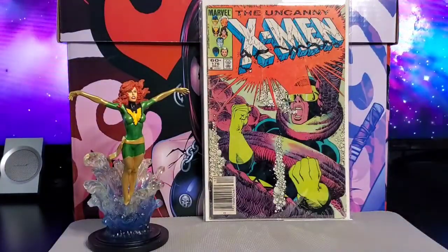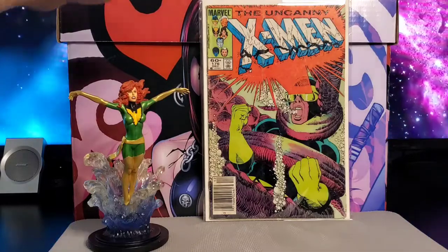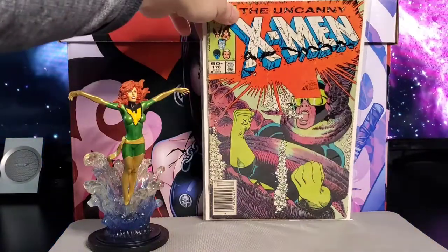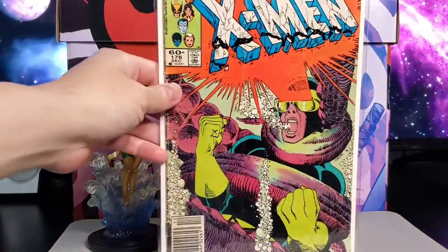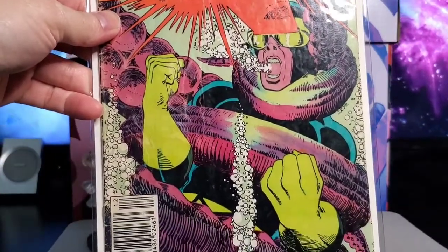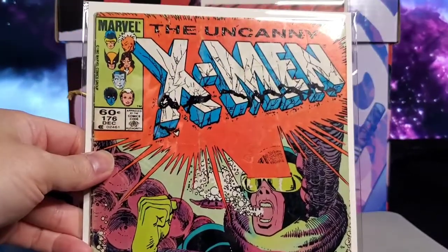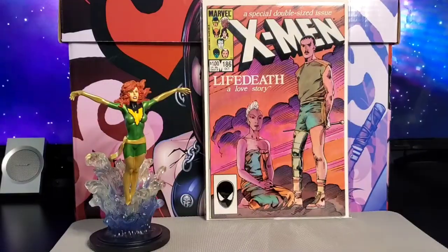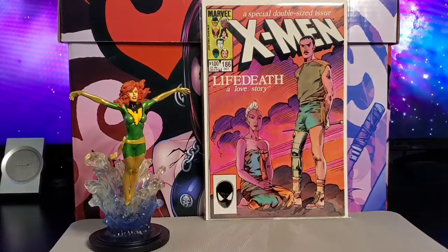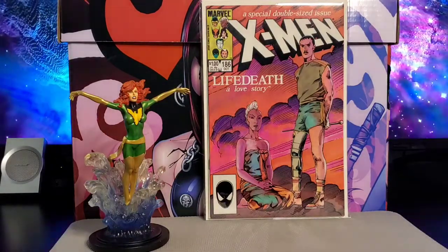Next is issue #176 — nice cover of Cyclops, looks like he's underwater. Art by John Romita Jr.